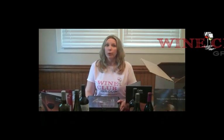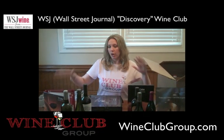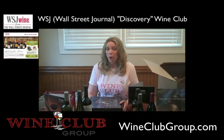Hi, I'm Trisha from the Wine Club Group, here to talk to you today about WSJ Wine from the Wall Street Journal. All of this that you see here is part of what you get for the $70 from the Wall Street Journal wine.